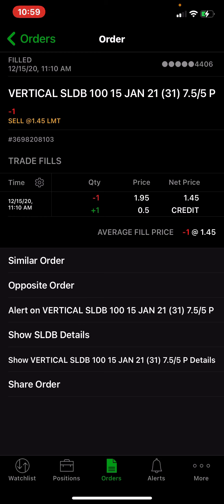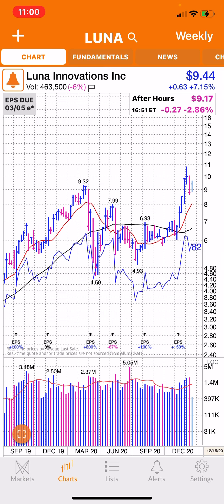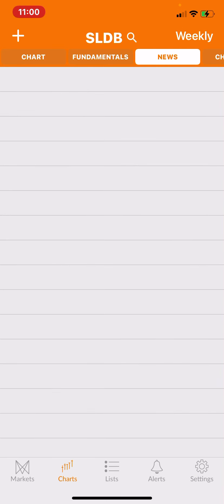Today I did a put credit spread in SLDB. I've been watching it and it's been acting very strong lately. I think we can maybe get back into the seven levels pretty easily. They also had some good news. This is the weekly chart — you can see it's broken the 6.10 resistance with some heavy volume, and it's got a pretty good RSI of 93. Closed in after hours at 6.04.